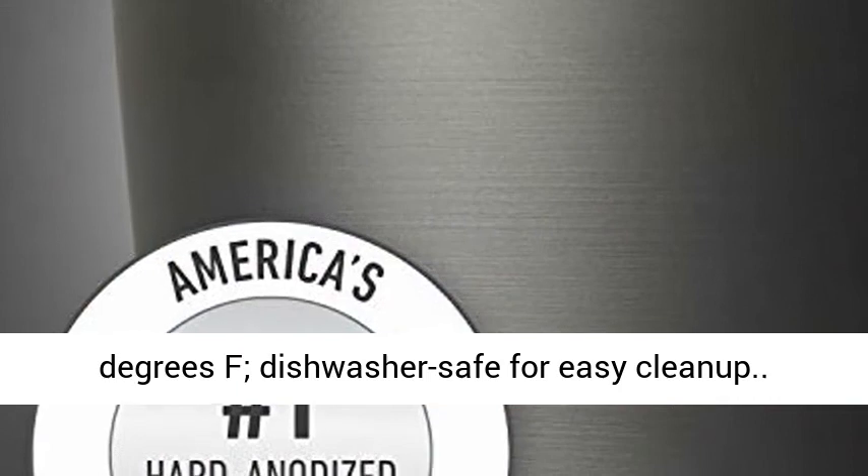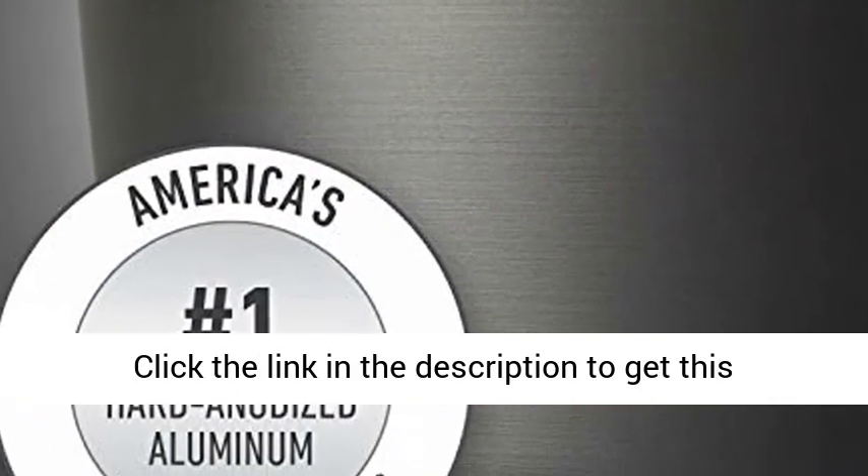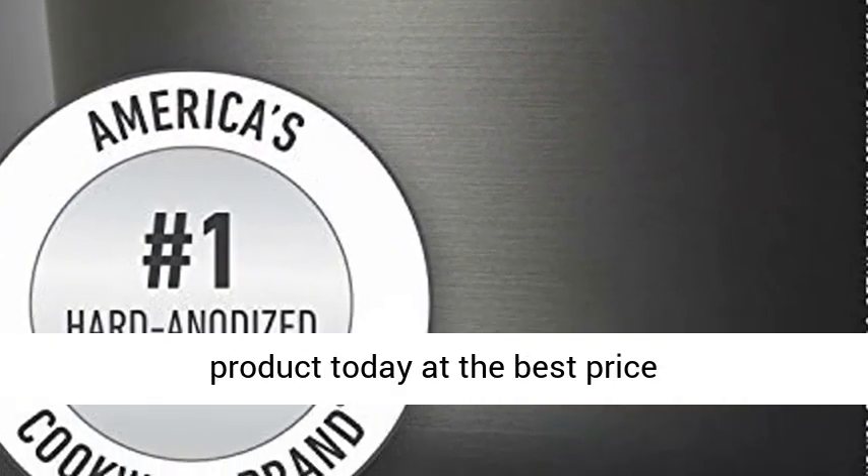Dishwasher safe for easy cleanup. Click the link in the description to get this product today at the best price.